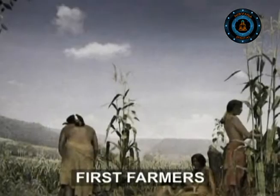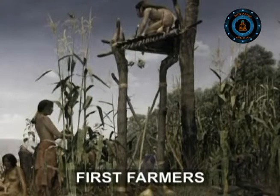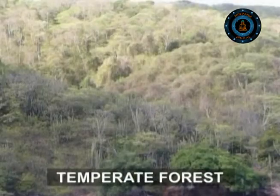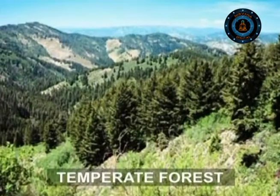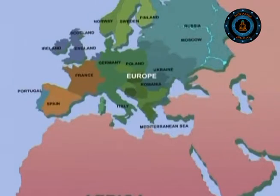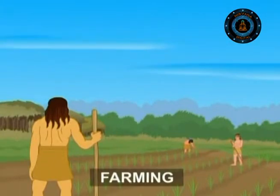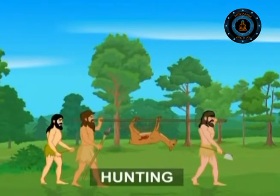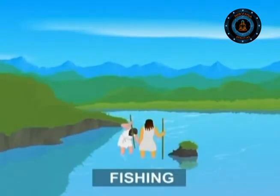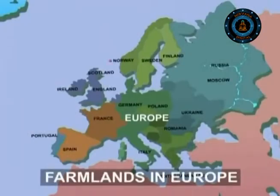The first people to discover the rich soils of the temperate forest were the Stone Age farmers, who moved to Europe from the eastern Mediterranean about 9,000 years ago. Initially, these newcomers kept their farming skills to themselves, while the original inhabitants stuck to hunting and fishing. Slowly, these people became farmers, and by 6,000 years ago there were farmlands all over Europe.